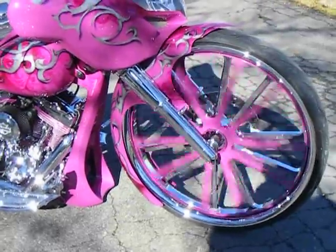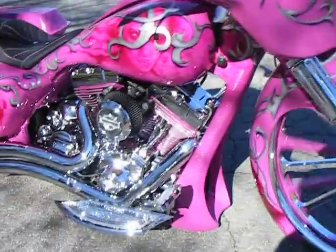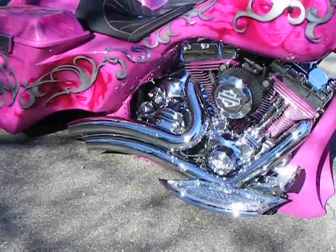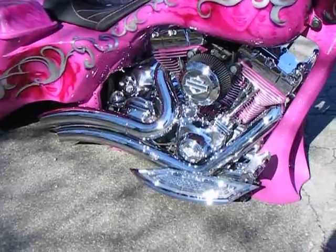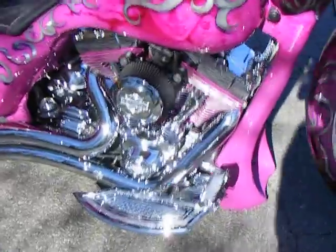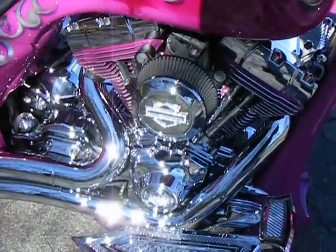The spinner wheel is visible on this side as well. The motor has been fully chromed out, it has Vance and Hines big radius pipes, Eddie Trotta floorboards, and the pink heads with the diamond cutting.